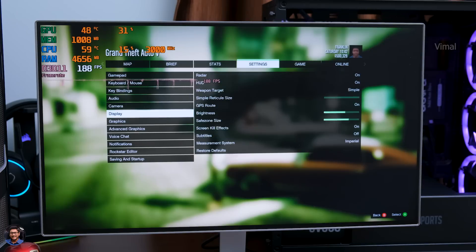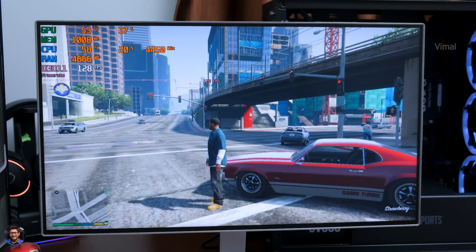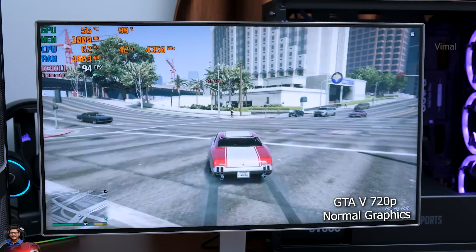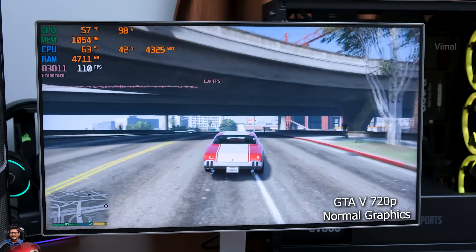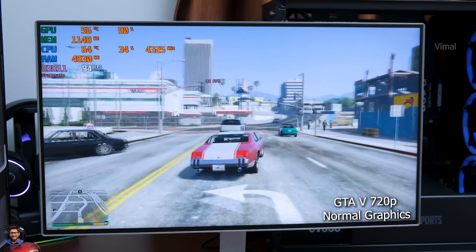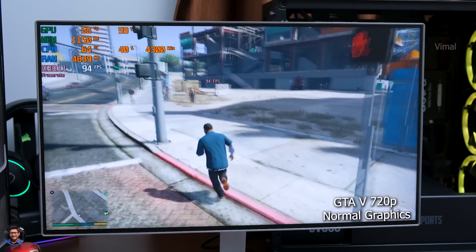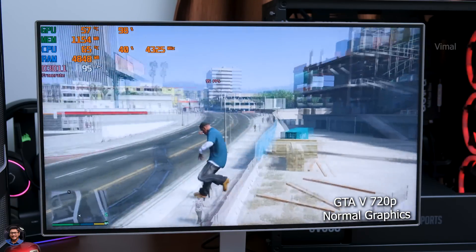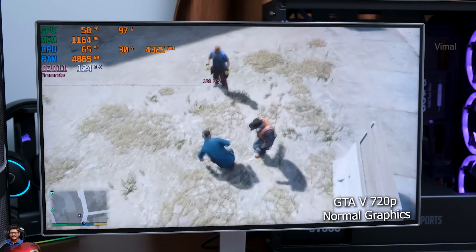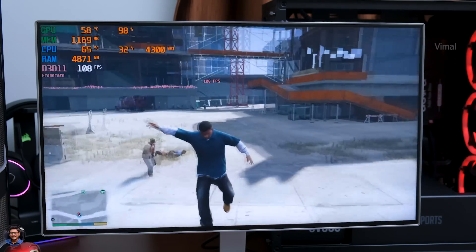Let's see how the Ryzen 5600G build performs. We'll play GTA 5 first. The first test is at 720p resolution with all graphics set to Normal mode — you can track CPU stats in the top-left corner.